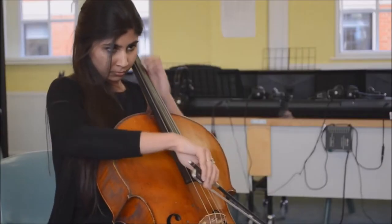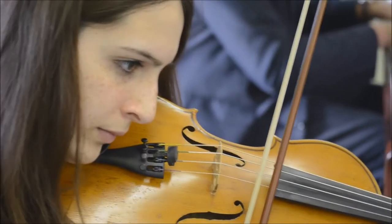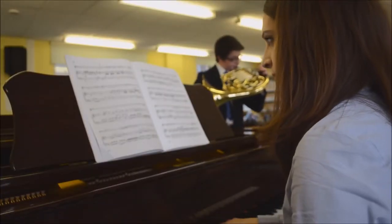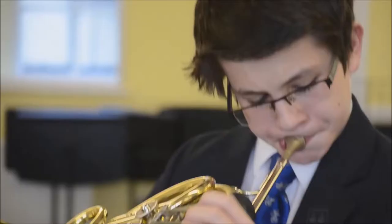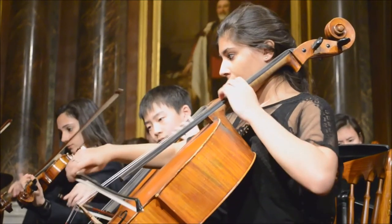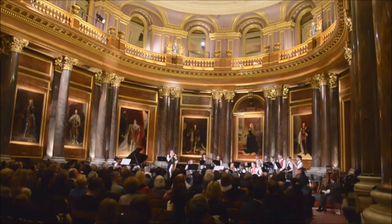Welcome to the music department. In the main music room, students are able to professionally record their performances, whilst in the editing suite, students learn how to compose and edit their own pieces. Throughout the year, the calendar is filled with opportunities for students to perform in their choral and musical ensembles. The highlight of the year is the performance at Draper's Hall.